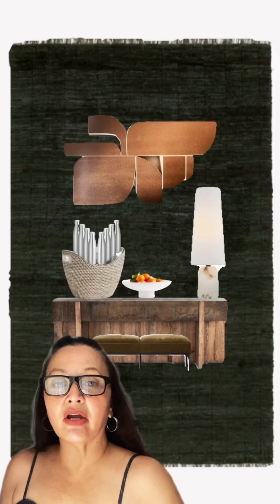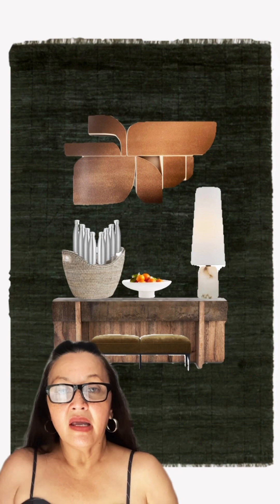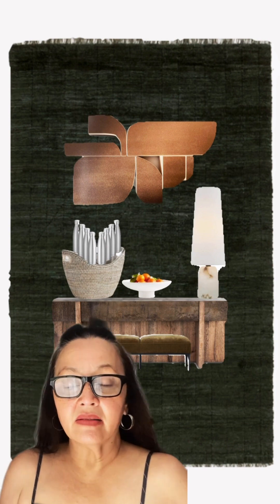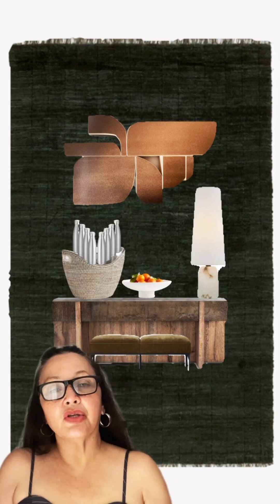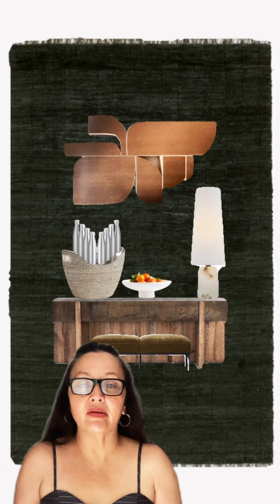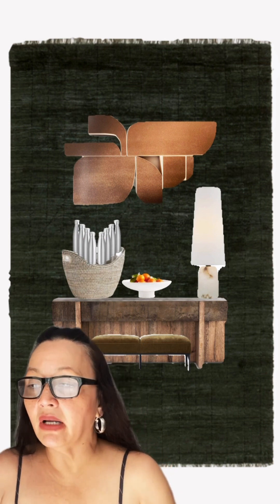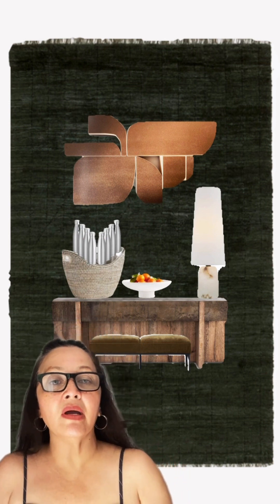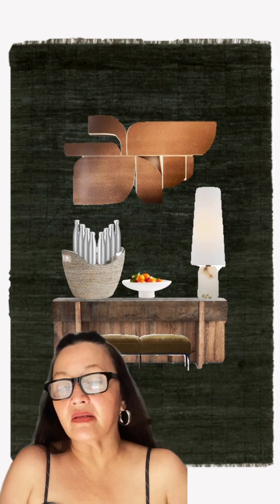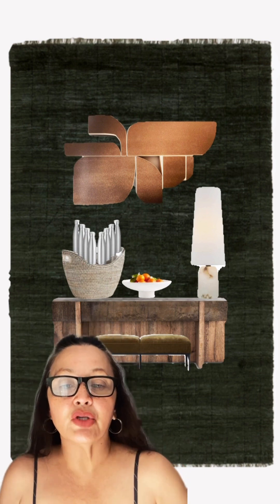Today I'm here to share my styling ideas regarding entryway vignettes. I'm not a professional and I don't claim to know everything, but on YouTube we share our opinions, and this is mine.